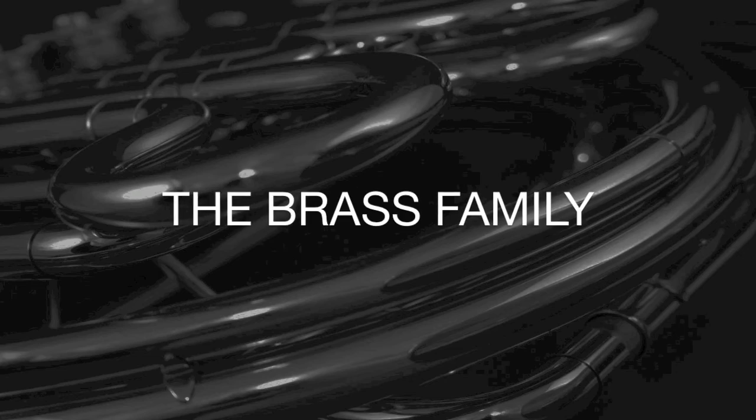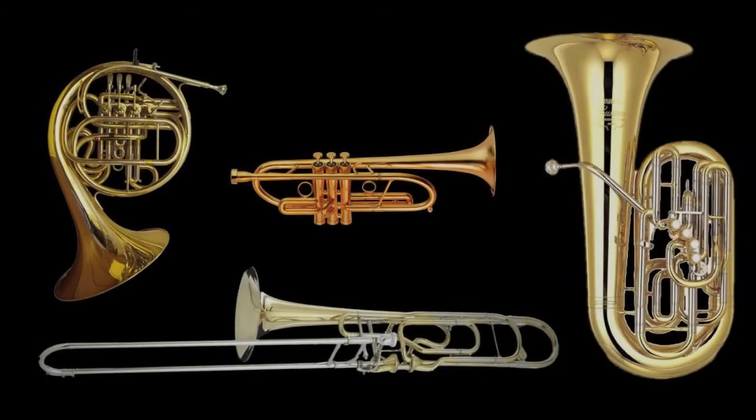The brass family has shiny instruments made of brass. They include the French horns, trumpets, trombones, and the tuba. By blowing through the mouthpiece, the musician forces air through the tubes, creating a distinctive sound.